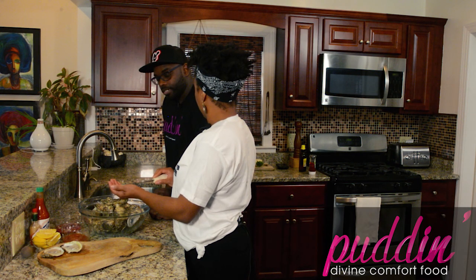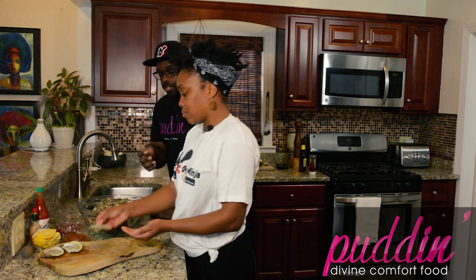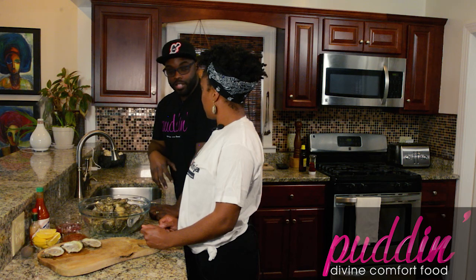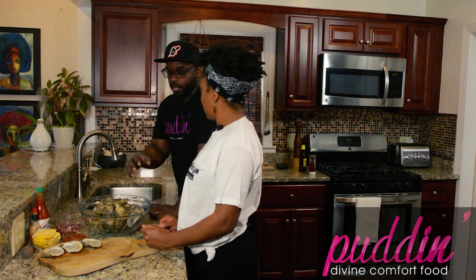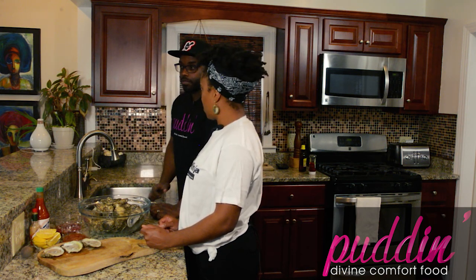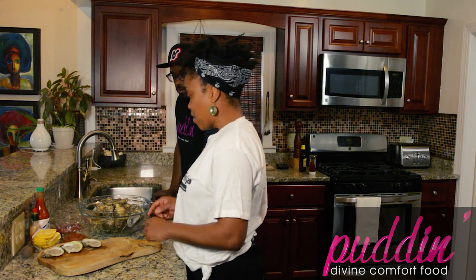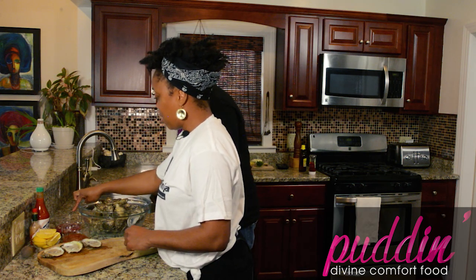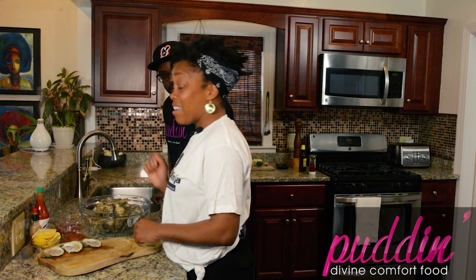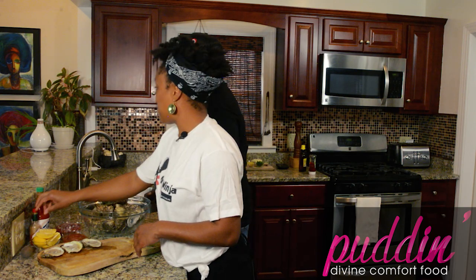When you properly shuck an oyster, some juice will fall out anyway. The true flavor of the oyster is inside the oyster itself, so we don't have to worry too much about losing juice — more juice is going to come out of the oyster. We have some mignonette here, some lemons, some cocktail sauce, Tabasco sauce — my favorite — and Crystal hot sauce, his favorite. I'll try the Tabasco first.